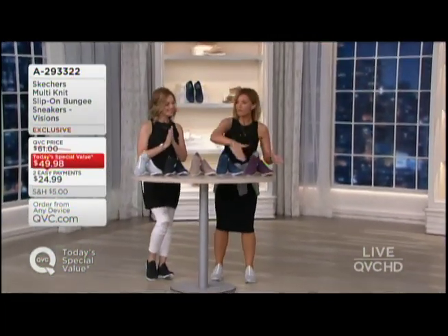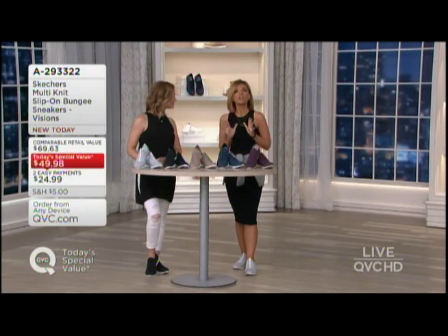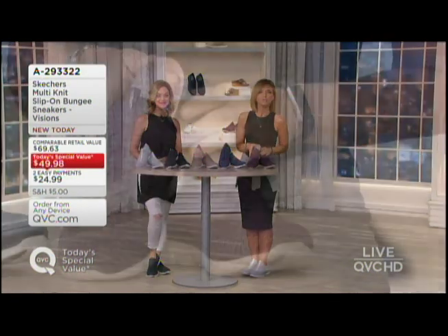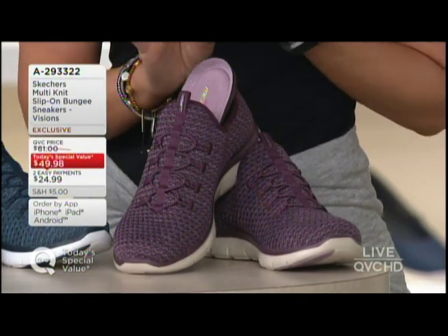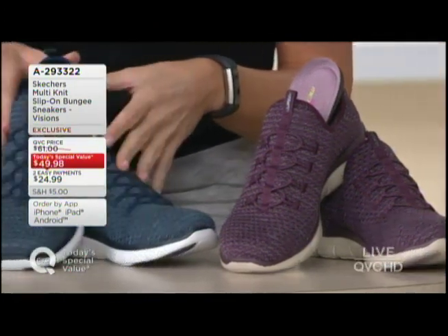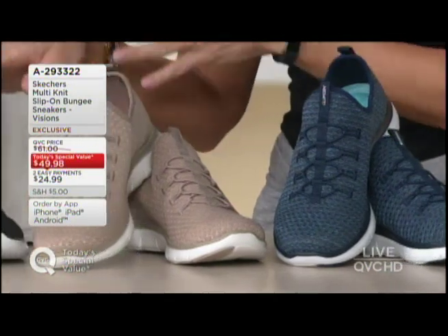I want to pan across the colors one more time, and then we're going to talk about the Skechers story and how excited we are to have an exclusive in medium and wide choice on two easy payments. Can I remove that insole? Yes I can. But why would you want to? Because it has support and memory foam. Here it is in the plum. Next is your navy. Here it is in taupe. Then we have black.